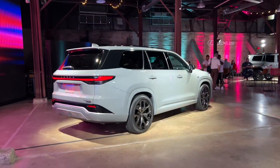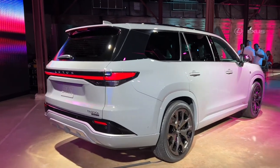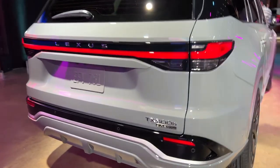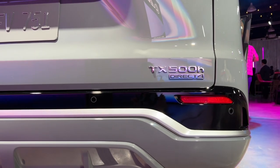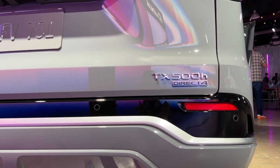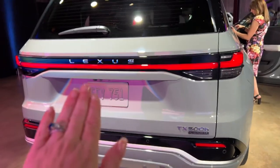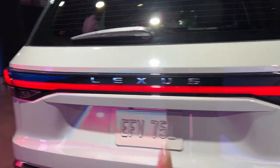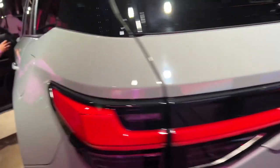I am not only here for the GX, because Lexus also unveiled the TX — their version of the Grand Highlander, like the Toyota Grand Highlander. This is going to be a dedicated three-row vehicle that is more family-oriented like the Grand Highlander, but it's going to have much more Lexus-level amenities. You can see the new Lexus styling and badging in the back.